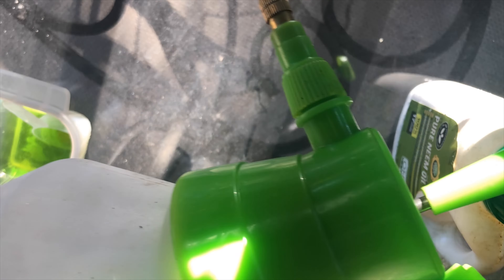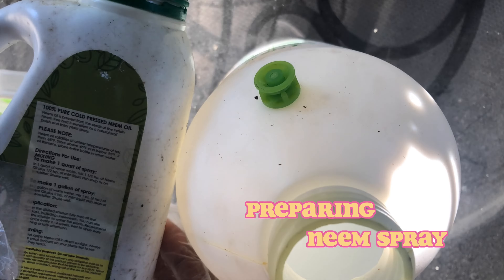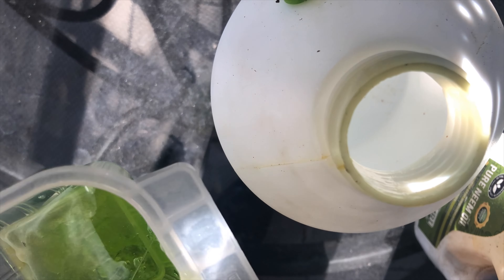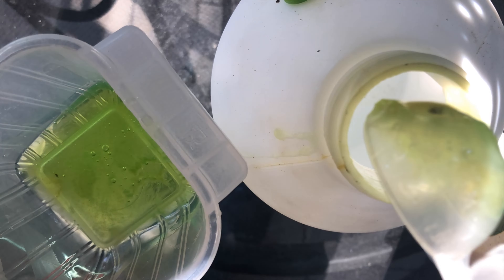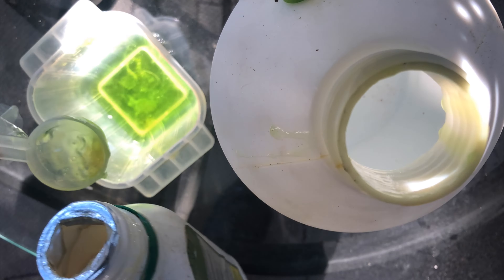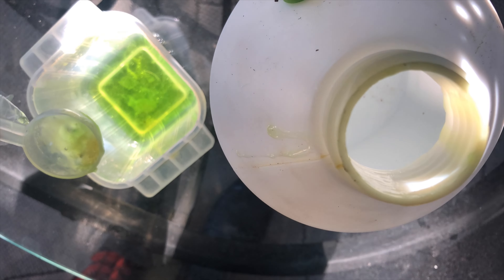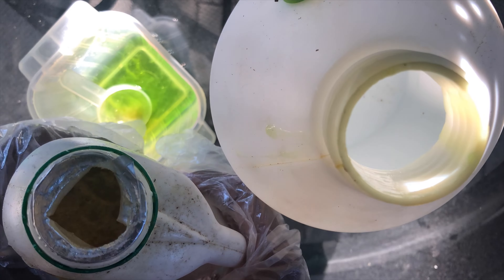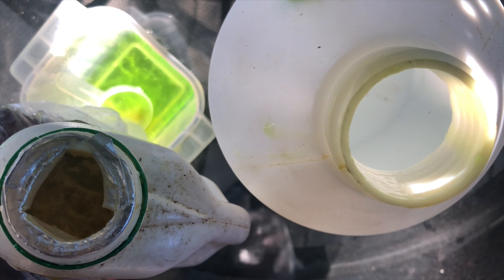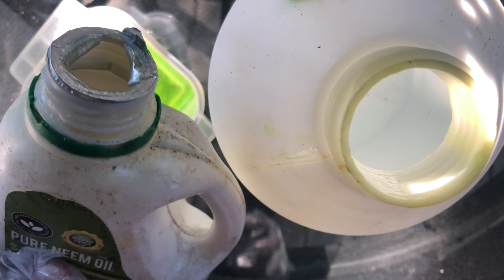Here I am preparing the neem oil spray for the cantaloupe and the zucchini that seem to have powdery mildew. I'm mixing this up with some soap, neem oil, and water. But I do run into a little something — the neem oil has solidified, so I'm not going to be able to do this easily.